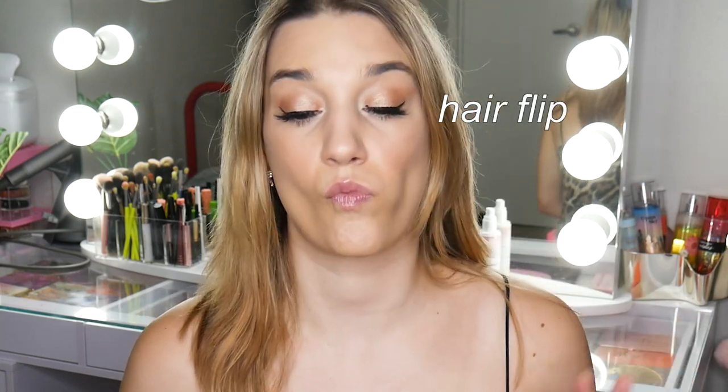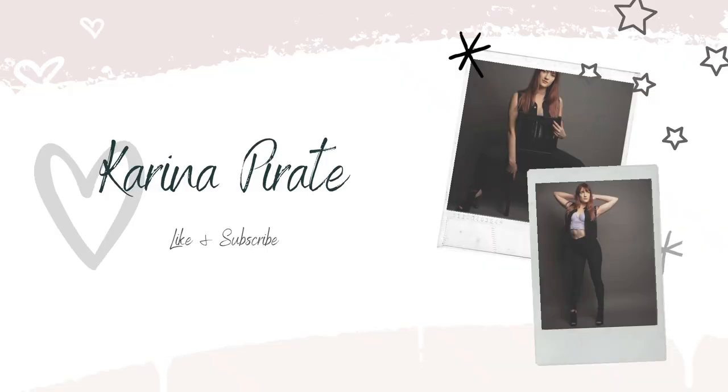Hello, what is up you guys? Welcome back to my channel.